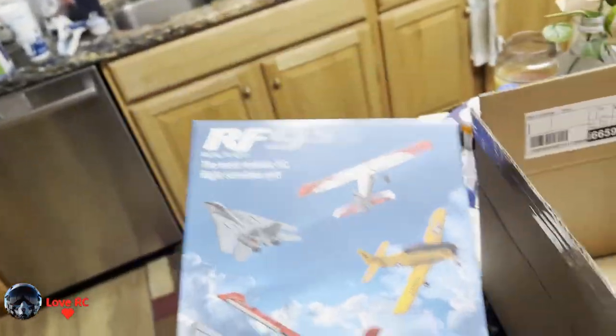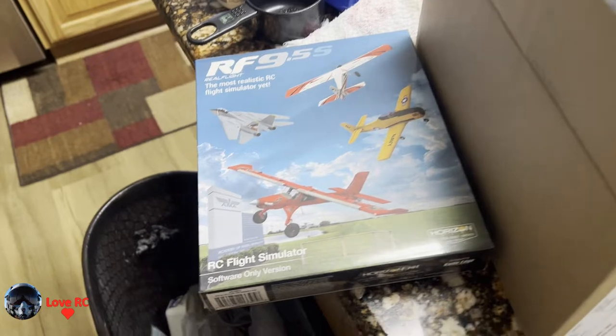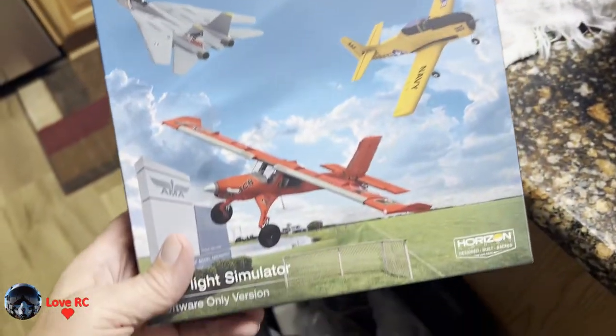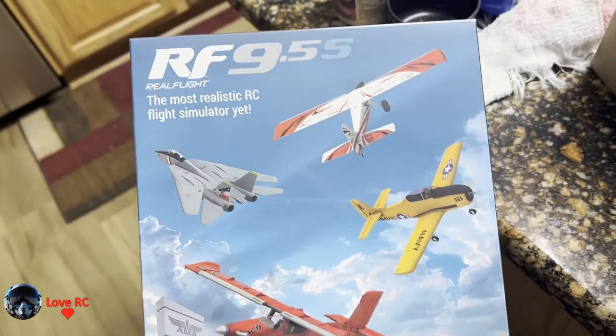I'll be able to get the Evolution. Evolution is going to include all kinds of new planes — about a hundred new planes — and some new airfields.